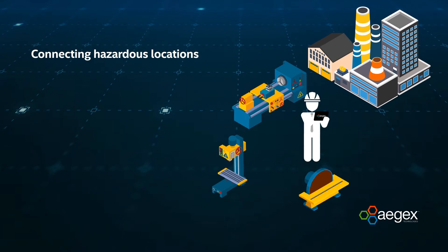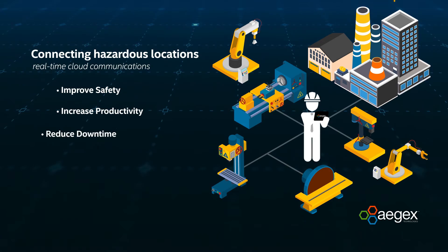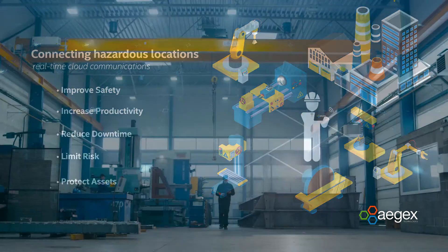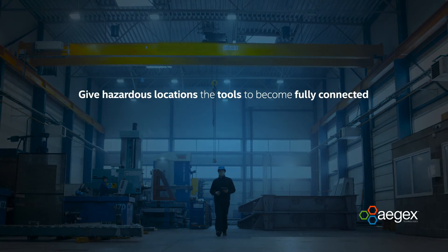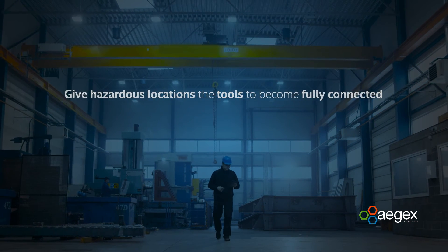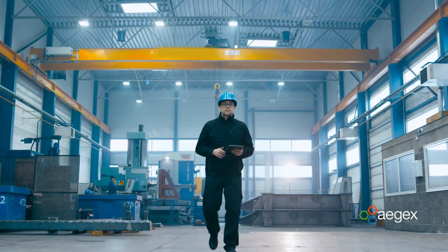Connecting hazardous locations with real-time cloud communications results in greater safety, efficiency, and productivity, so organizations can reduce downtime, limit risk, and protect assets. Ajax Intrinsically Safe Tablets give hazardous locations the tools to become fully connected Industry 4.0 operations, where better safety yields better results.